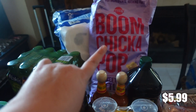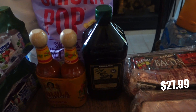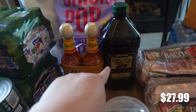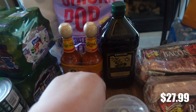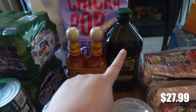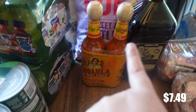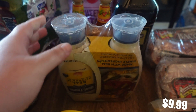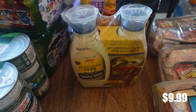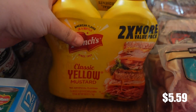My snack pick for myself is the Boom Chicka Pop — I got one of those. And then I did need more olive oil. If you've seen some of my previous videos, you'd know we are making homemade pizza like crazy, so I'm going through a bunch of olive oil. Hot sauce was on sale so I picked that up for our stockpile. Same with mayonnaise — I picked up a two-pack to stock things up — and some mustard.